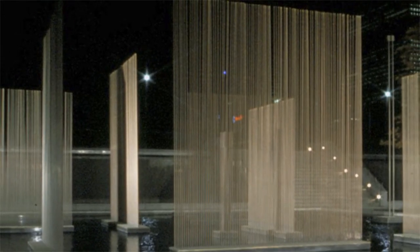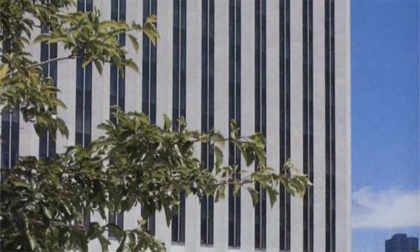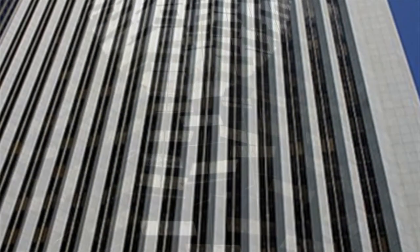Bertoia's sculptures, which are integral to the story of Chicago modern architecture, are the latest offering at Wright Auction House. Richard Wright told me that Bertoia's original design perfectly echoed the quality of Edward Durrell Stone's architecture while adding movement and sound to the exterior plaza of the building.